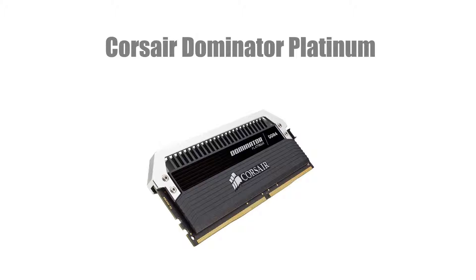For memory we're going with Corsair Dominator Platinums. We have got 64GB — so 8 sticks of 8GB at 2666MHz at C15. This memory costs $1,258.